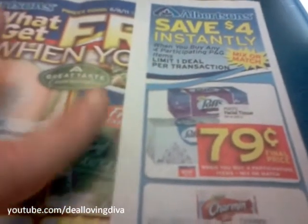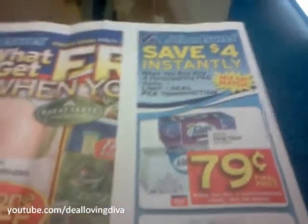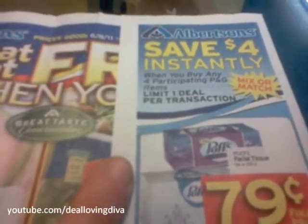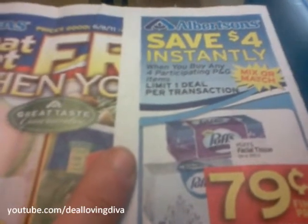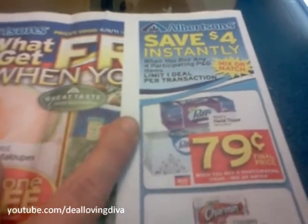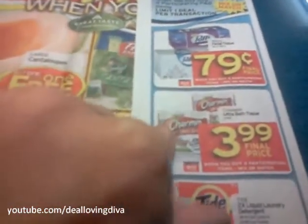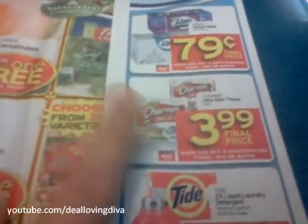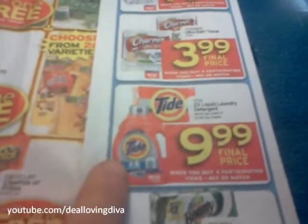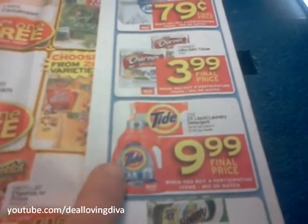Any kind of store coupon that doesn't say manufacturer's coupon, or a sales ad. It says save $4 instantly when you buy any of the four participating Procter & Gamble items. The Procter & Gamble brand saver that came in the Sunday paper had a lot of good stuff. For example, I do have a Charmin coupon but I really don't need any toilet paper. Tide — I got a $0.35 off coupon. They'll probably triple it at my Albertsons. They will triple it.